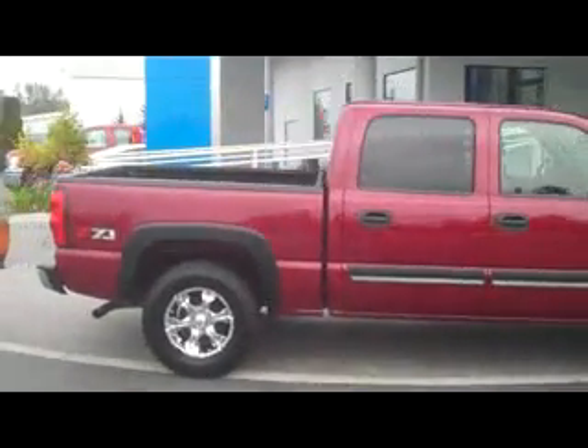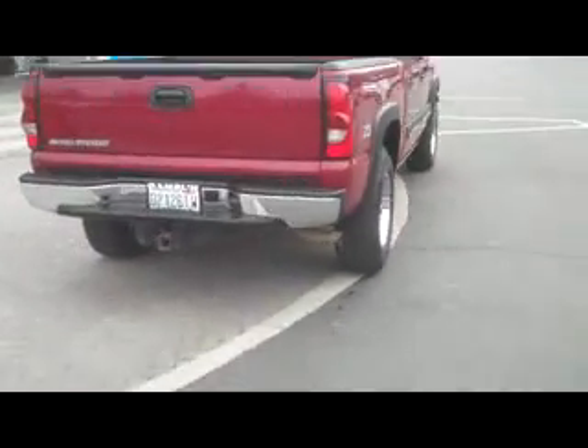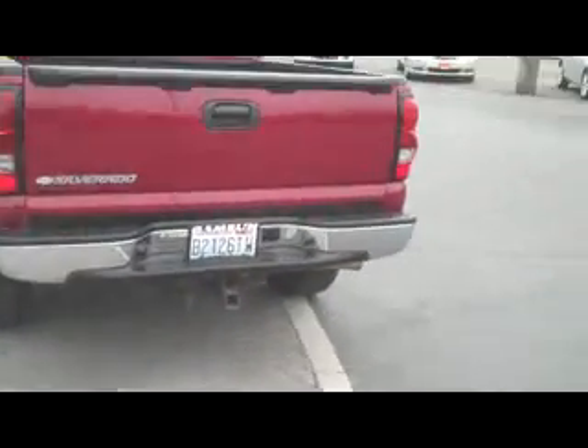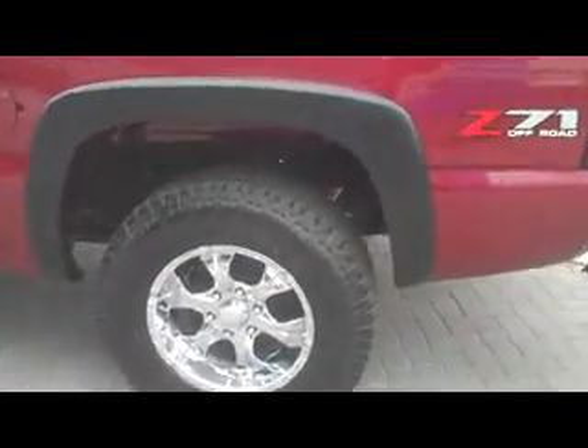This does have the Z71 off-road package on it with the tow package as well, as you can see evidenced by that hitch there in the rear. I love a red truck and this maroon is a nice understated red — contrasted nicely with those black wheel well flares.